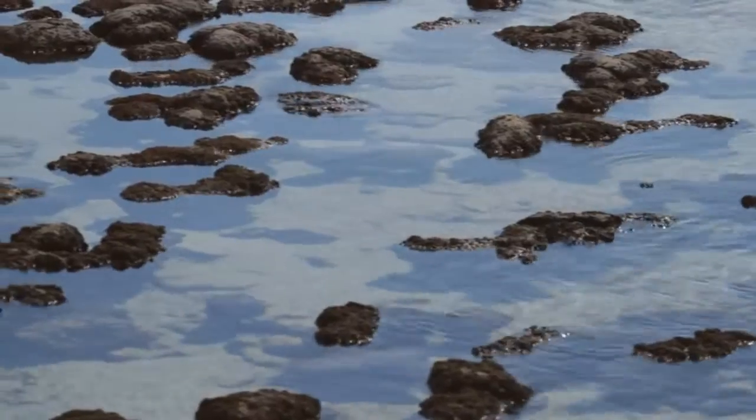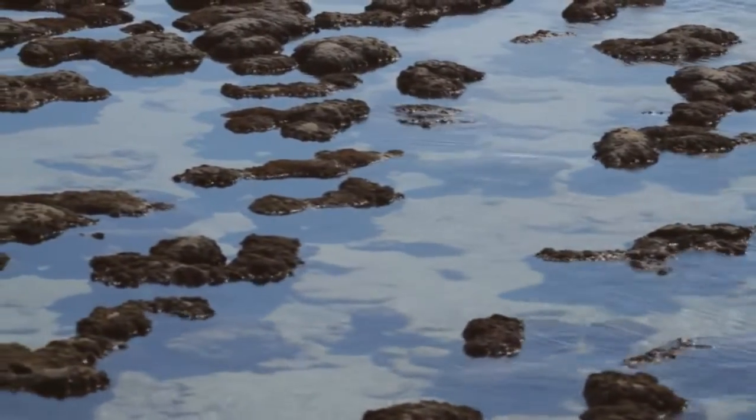In addition to fossilised form, a colony of living stromatolites around 5,000 years old was found right here in Shark Bay, Australia. This was back in 1956 and it is now a world heritage site.